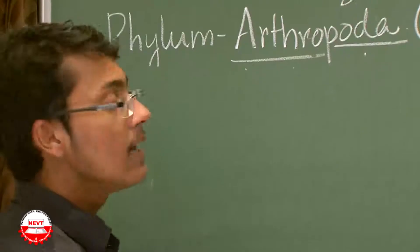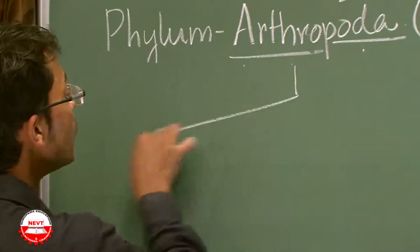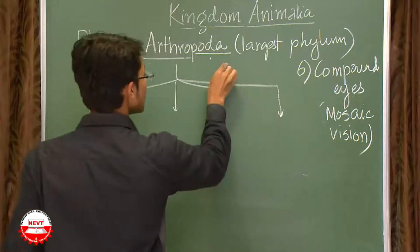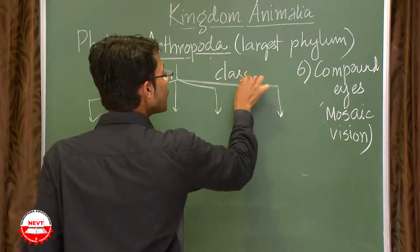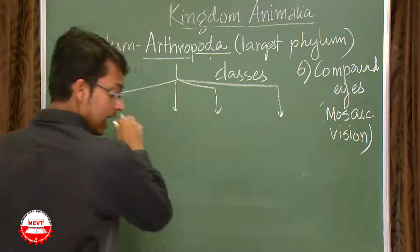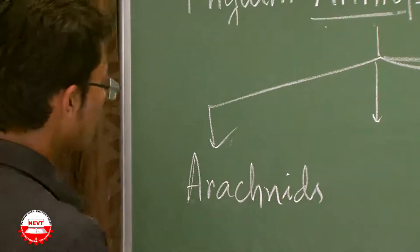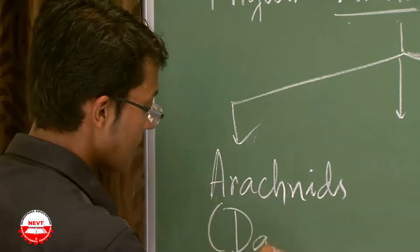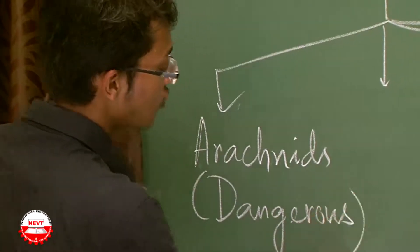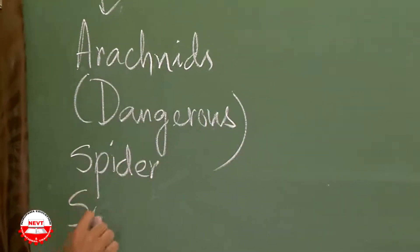Phylum Arthropoda, being the largest phylum, is divided into four classes. The first class is Arachnida — these are the dangerous arthropods, including spider and scorpion.